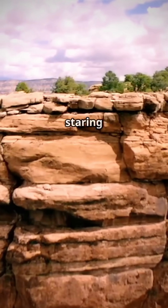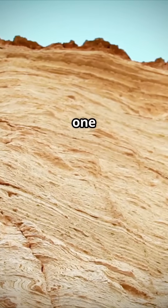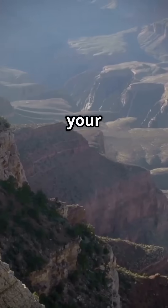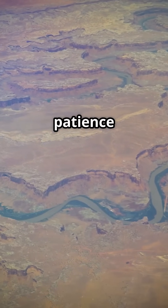When you're there, looking out, you're essentially staring at geological history laid bare, layer by layer, each one a testament to this impossibly slow, incredibly powerful process. It completely changes your perspective. It's not just a big ditch — it's a dynamic, ongoing masterpiece sculpted by patience and flow.